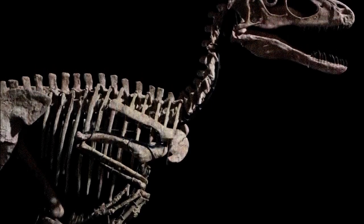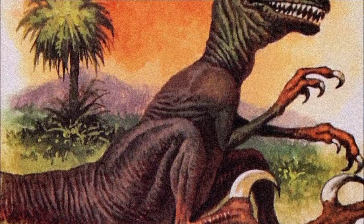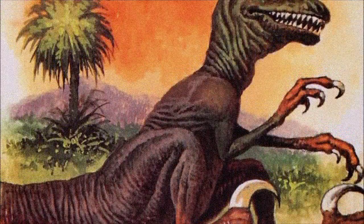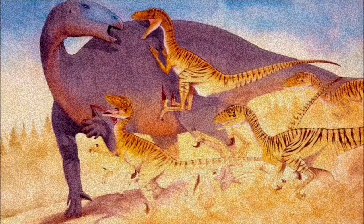A few years later, more fossil discoveries revealed bird-like features in Deinonychus, such as a pelvis and hands similar to Archaeopteryx. This helped fuel the dinosaur renaissance, challenging the view of dinosaurs as cold-blooded and sluggish and reviving the idea that they were ancestors of birds.